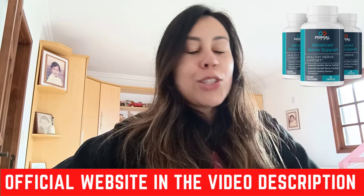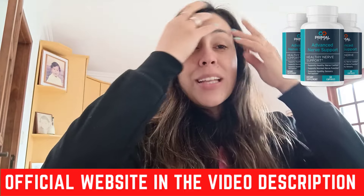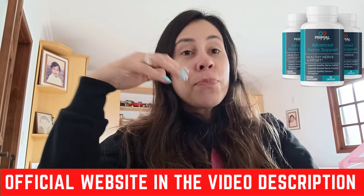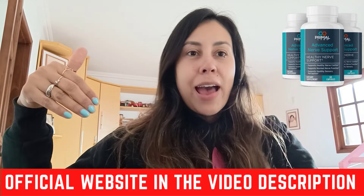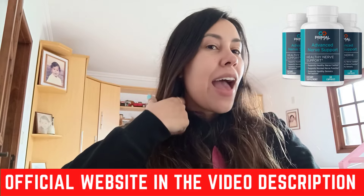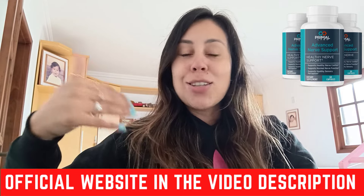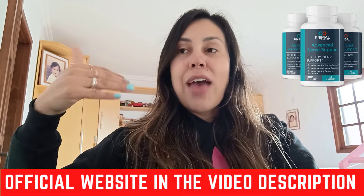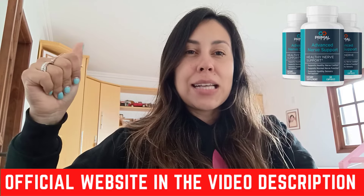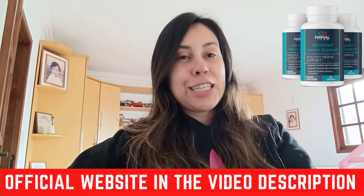I'm here today to talk to you about the Primal Labs Advanced Nerve Support because it's a really fantastic treatment and supplement that has been helping people to basically not have those issues anymore — not have pains anymore. And it's a supplement that is actually natural, so it's good for you. It's not addictive, and it's really healthy. It brings a lot of fantastic benefits, so listen up — I want to share all the details about it.